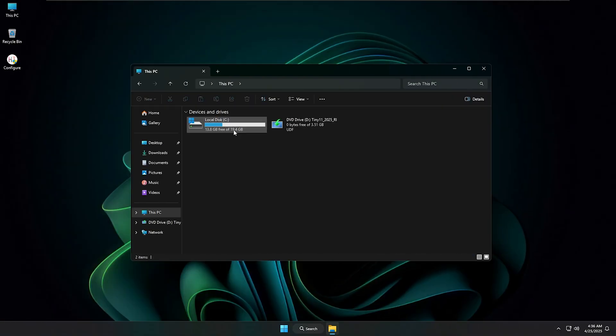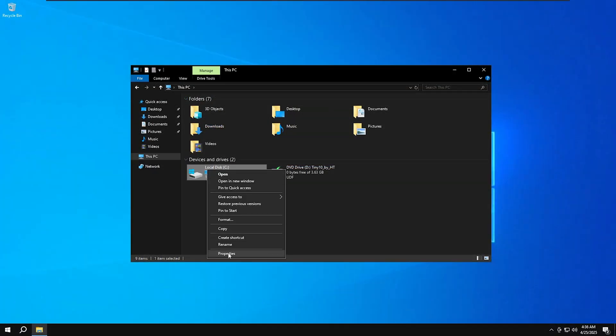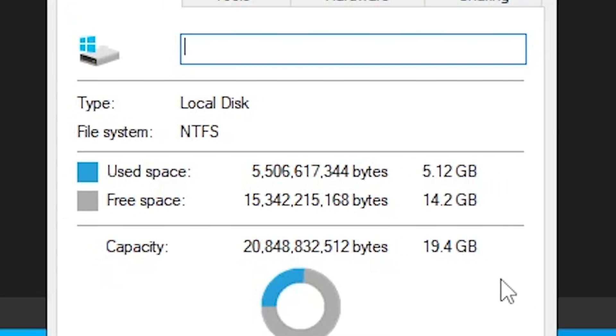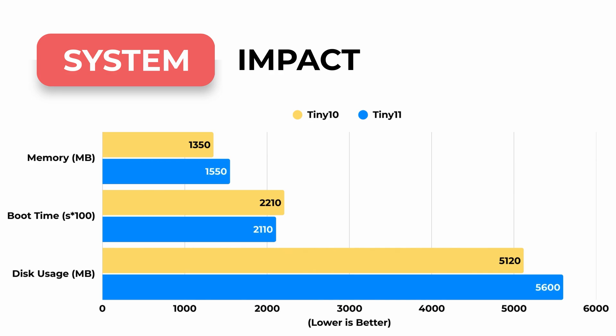Next, let's talk storage. Tiny11 uses 5.6 GB of space on a clean installation, while Tiny10 takes the lead with just 5.12 GB. In this case, Tiny10 wins with its more efficient use of disk space. I've summed up the results of these three benchmarks into a graph to give you a clear idea of which OS is faster.